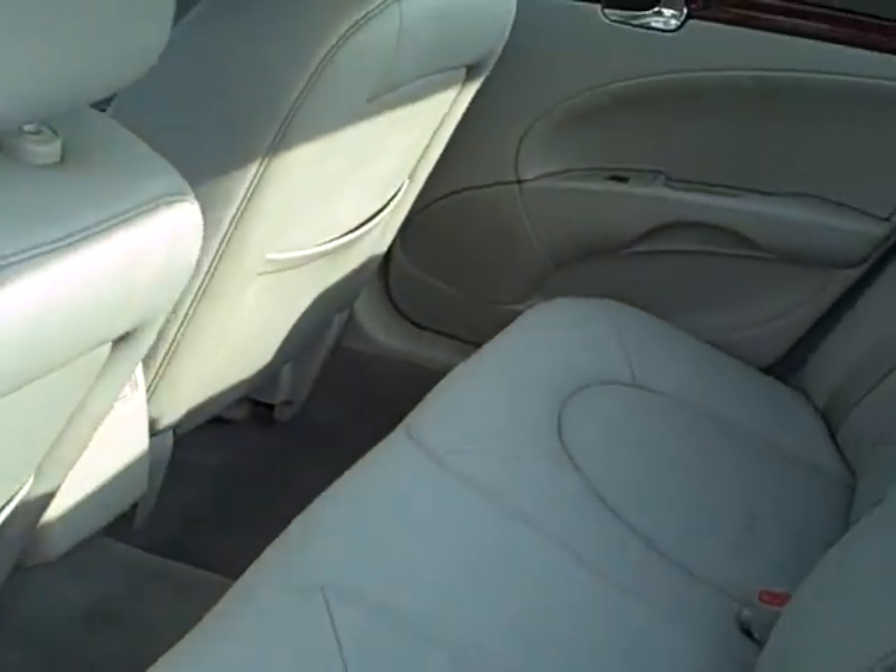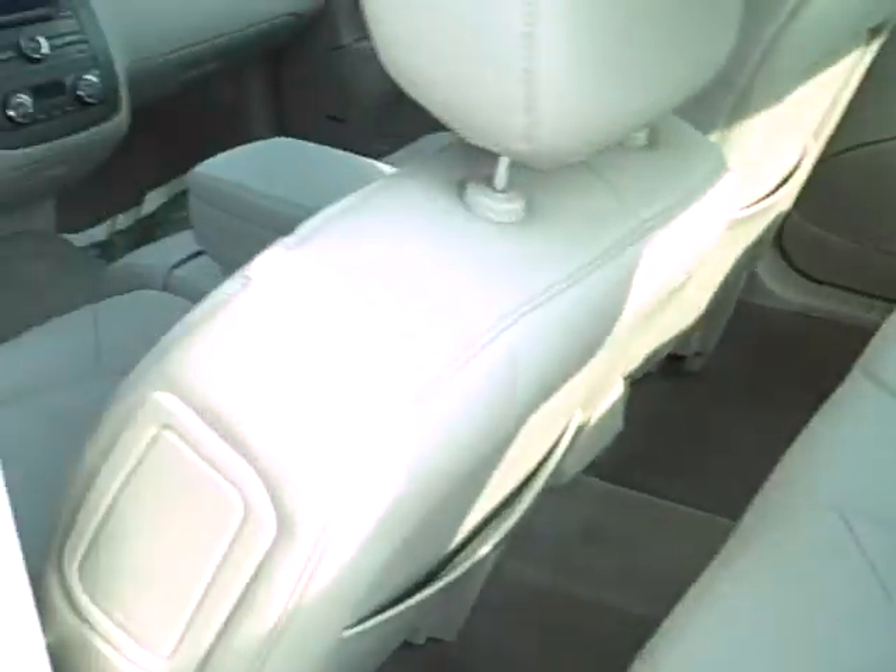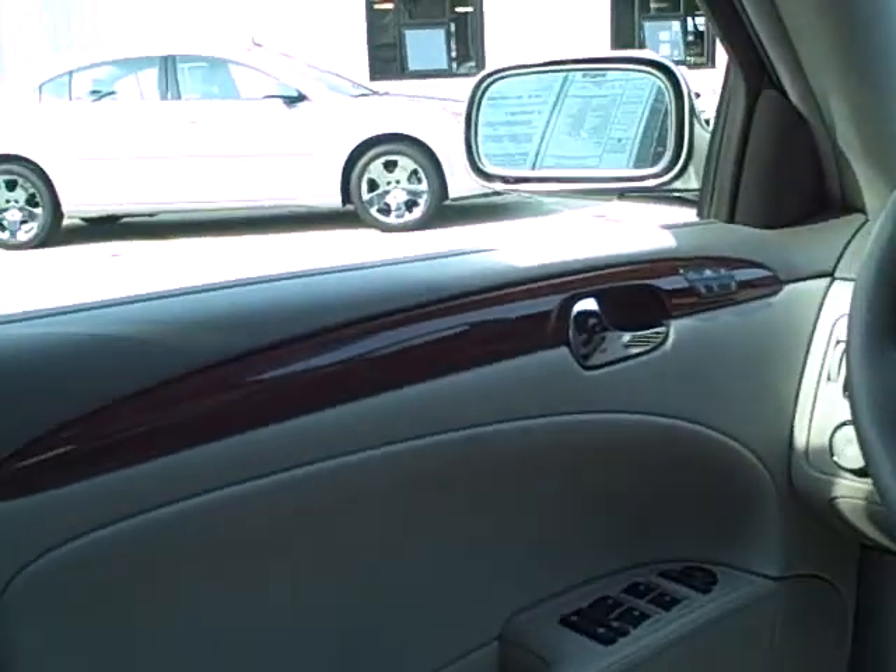This was a good customer of ours that no longer drives, so we purchased it from him. It was bought and sold, serviced here. Nice car with the side airbags as well, and of course it's got the head airbags too.